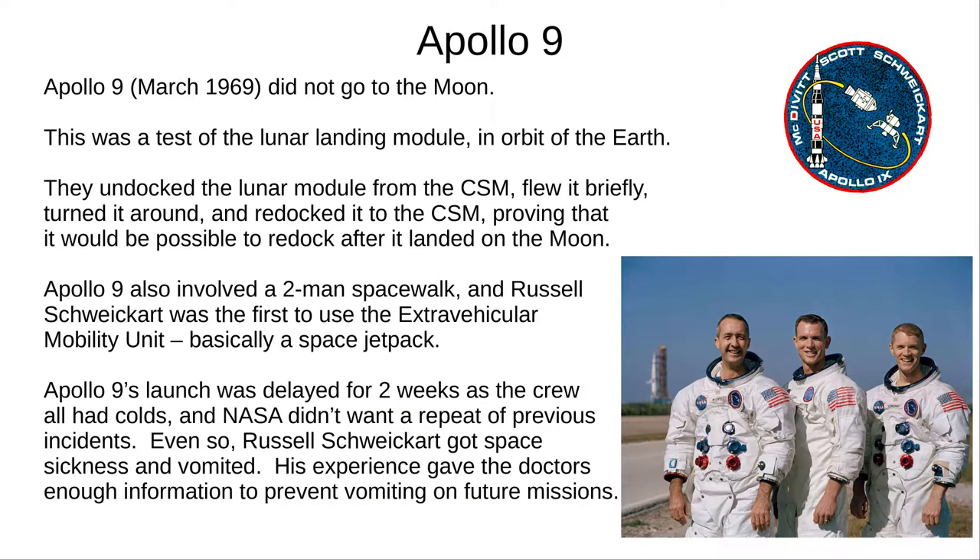Apollo 9, in March 1969, only went into Earth orbit for a critical test. The Apollo spacecraft used a Command Module (CM) and a Service Module (SM), together called the CSM, and also a Lunar Landing Module (LM). The LM needed to separate from the CSM, land on the Moon, and later re-dock with the CSM. Apollo 9 performed the first test to confirm this worked. The mission also involved a two-man spacewalk and the first use of the extravehicular mobility unit, or space jetpack. Apollo 9 was delayed to let the crew get over a cold, but a crew member still got space adaptation sickness — doctors analysed the likely causes, and this was the last such incident in the Apollo missions.